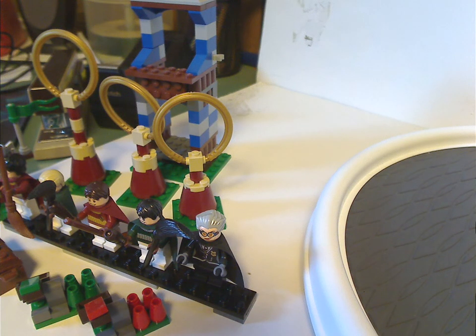Hello everyone, Dylan here. Happy Throwback Thursday, and the rotation leads us to a Harry Potter review, and this one is on the Quidditch match, or just the Quidditch set, from 2010.